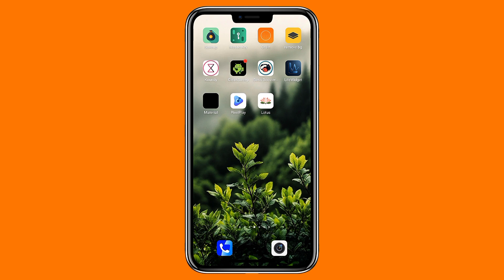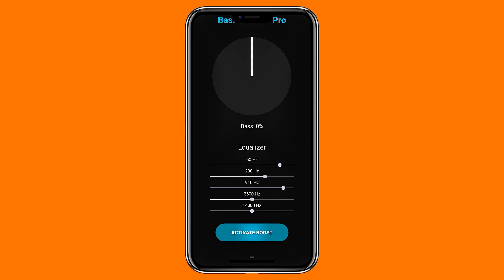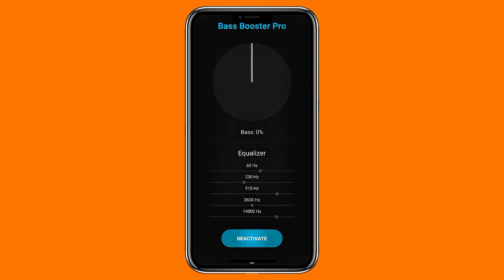If you prefer great sound over visuals, Bass Booster Pro is a quick way to upgrade your audio. It includes a bass boost, an equalizer, and a loudness enhancer that works with any music or streaming app. It especially shines with headphones or car speakers when you want a more powerful sound. The layout is simple, light, and focused on what actually matters — improving your listening experience.